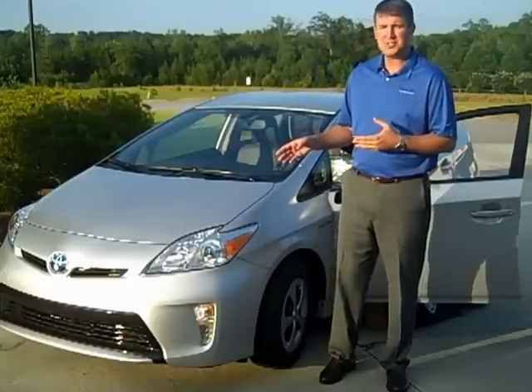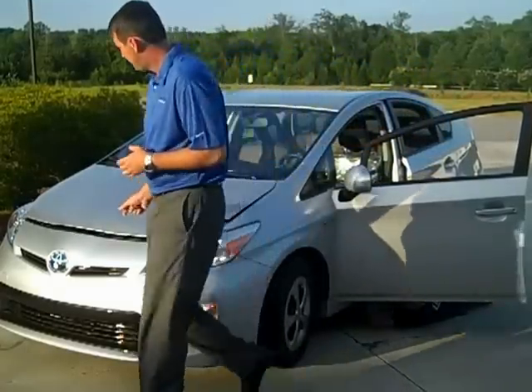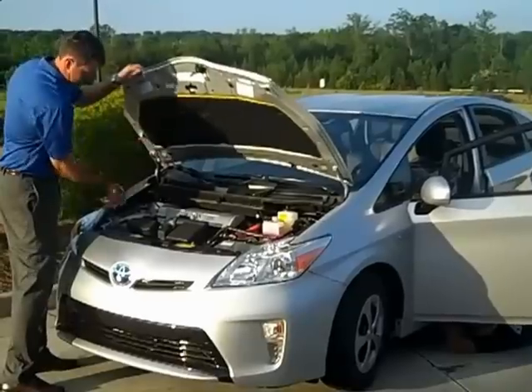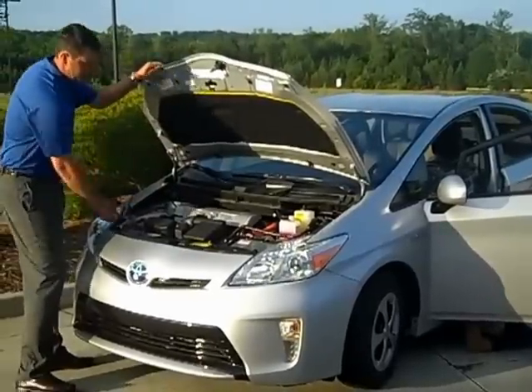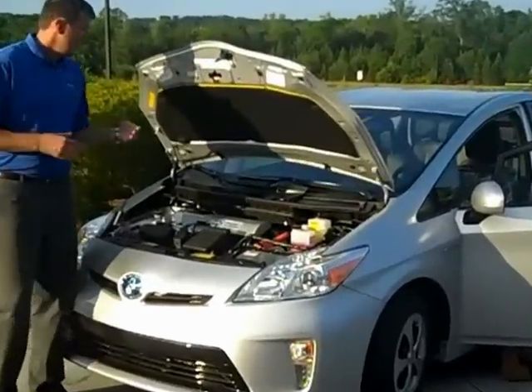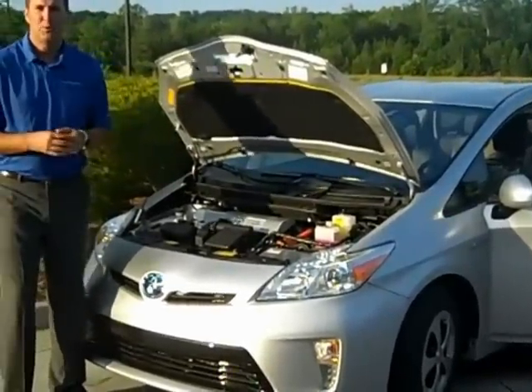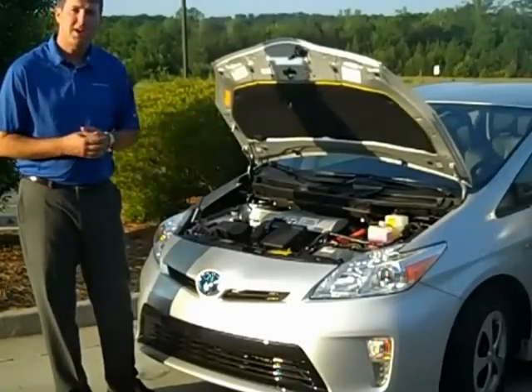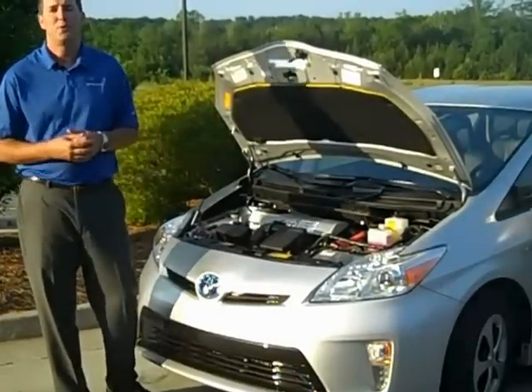Now, first off, we're going to start talking a little bit about what's under the hood. A little bit about Toyota's engines: this is a 1.8-liter, four-cylinder engine, along with the electric motors of the hybrid synergy drive. It nets you 134 horsepower.